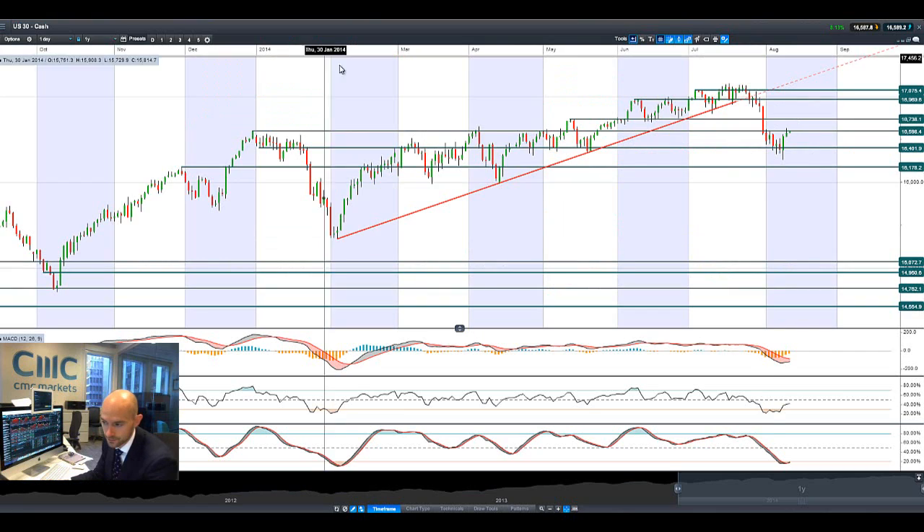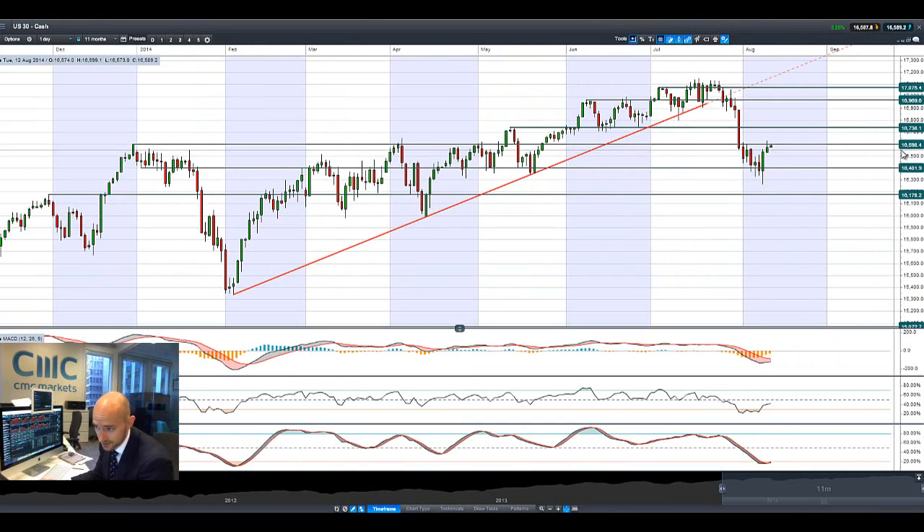Good morning and welcome to today's products in focus. As you can see, the US30 is now approaching potential resistance at 16,598. Most global equity markets are in fact rising this morning, edging slightly higher after yesterday's gains.